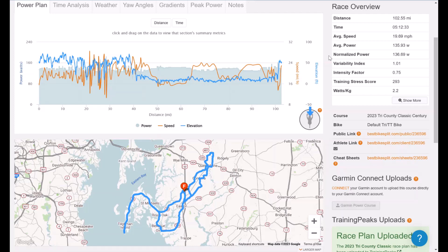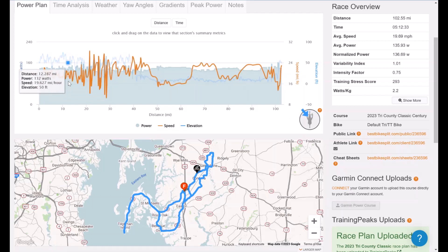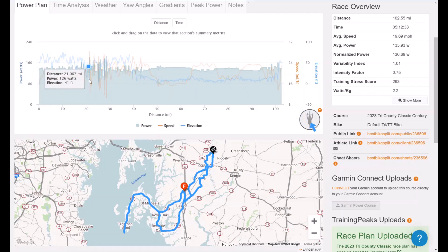As we dig into the mileage out on course, watch the wind direction indicator as we go through. We start out headed south — wind is going to be at our backs — then we hook up north and we are going to be headed into the wind. This is going to be pretty much the case up until about mile 20, so those first 20 miles are going to be dead into the wind, at least typically.